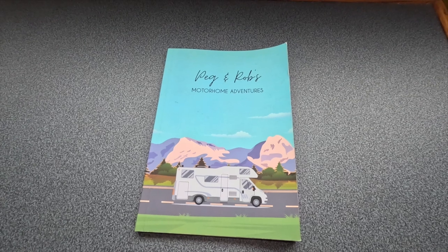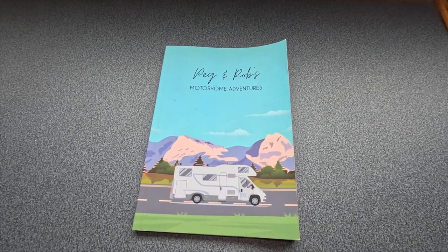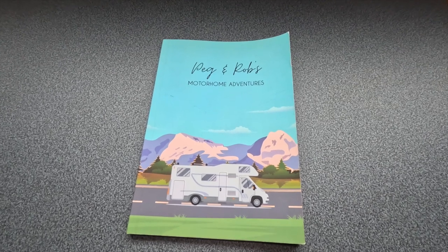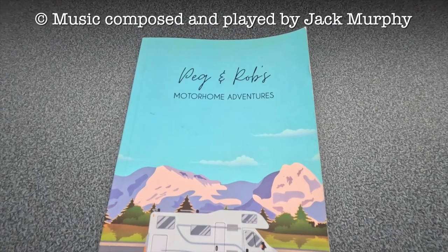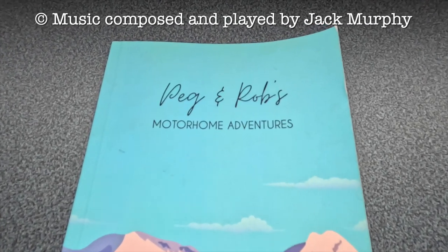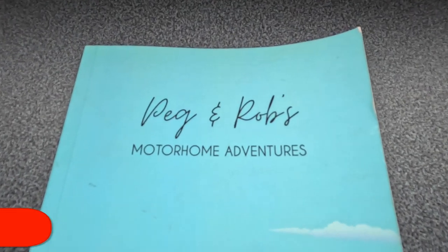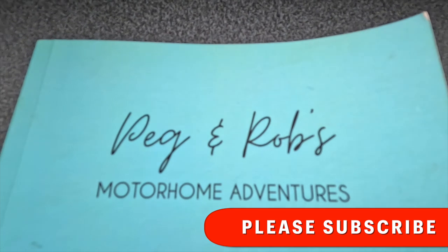We hope you've enjoyed the video. We've had our motorhome for five years, so we've got some experience, and we've tried to explain our kit and how we live in Jürgen as we've gone along. If you have any questions or suggestions please write in the comments section below, and if you enjoyed it please like and subscribe to our channel. Thank you!